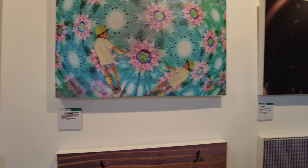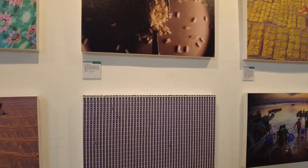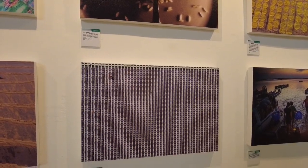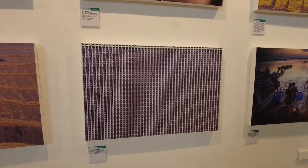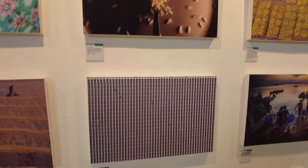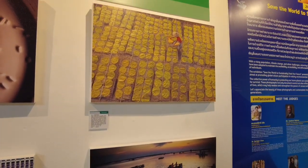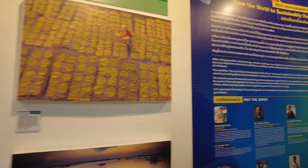So, this is from Thailand. Ayan. Ito din, ang ganda din ito. Ewan ko, nakikita nyo ba yan guys? Super ganda. May mga taong maliliit, solar panels. So ang dami yung magaganda.